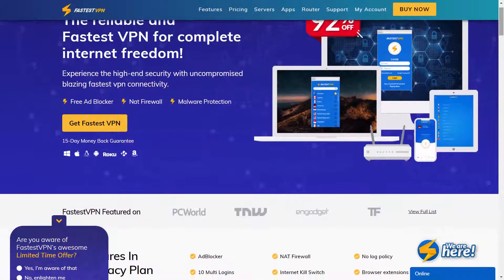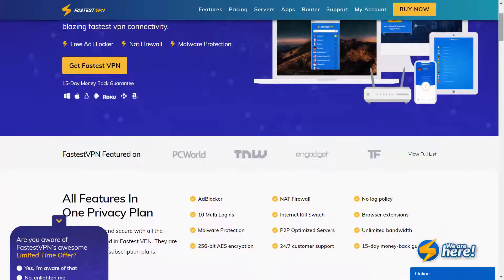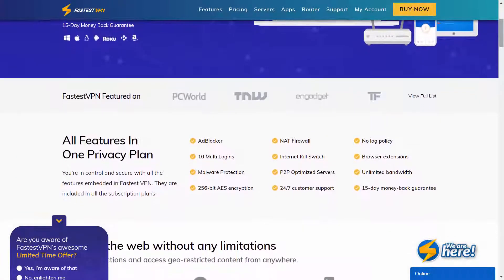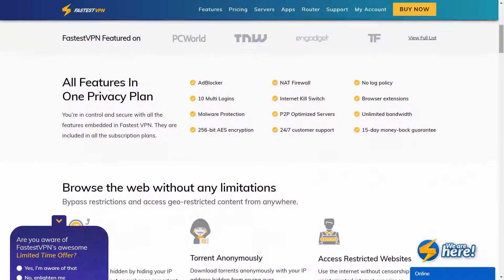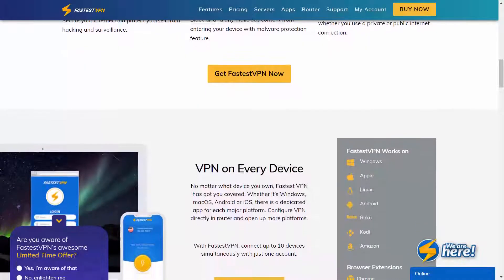Hi guys! Today we'll be talking about yet another VPN provider, which is called TheFastestVPN. How good is this VPN? Is it really that fast? Where is TheFastestVPN located? This and other questions are going to be answered in detail during this review. Alright, let's get started.